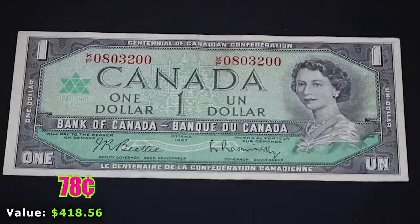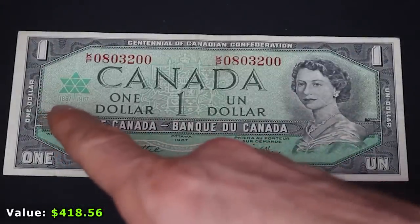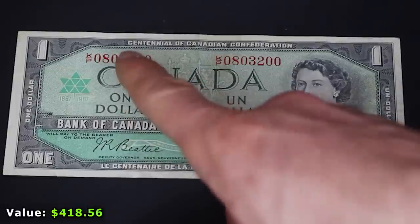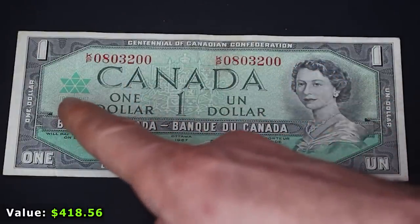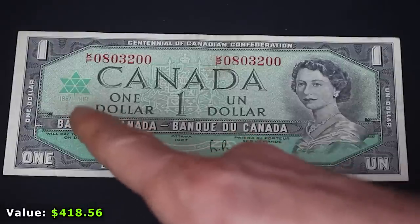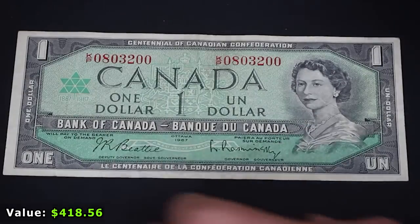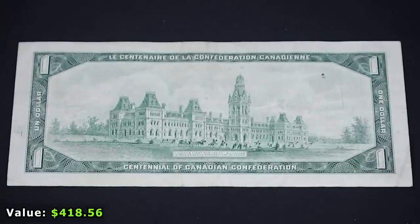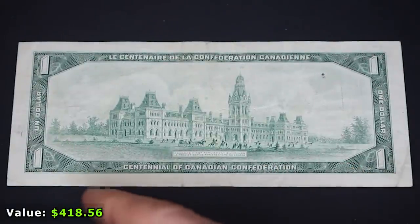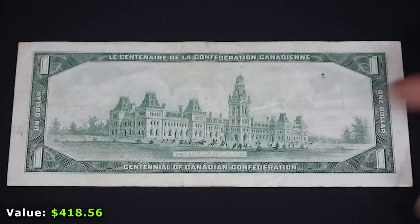Next up is the 1967 $1 Canadian note. You can see the 1867 to 1967 centennial of Canadian Confederation. I'd also be interested to know why it has a Star of David without the bottom point as its symbol for 1967 — Canadian viewers, please enlighten us. The reverse is much more beautiful — a gorgeous building, I'm not sure what it is, but it looks a lot nicer than that bleak wasteland.